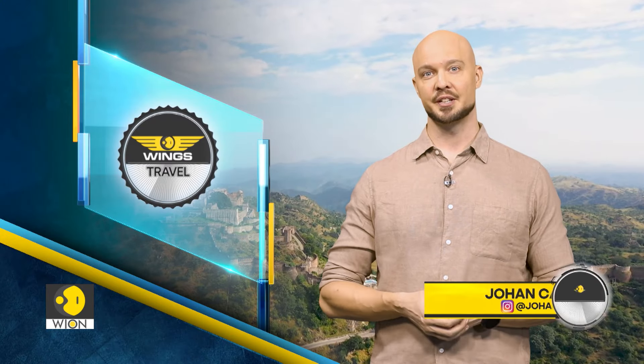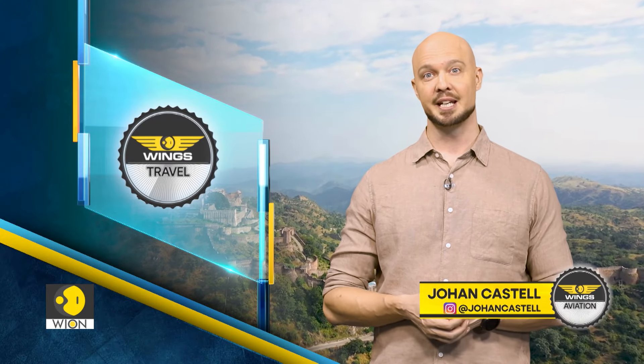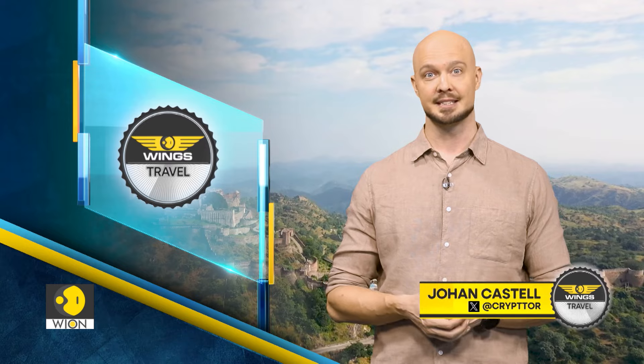That's all we have for you on the show this week, but we'll return next weekend. Until then, it's me, Johan Castell, signing off. Goodbye.